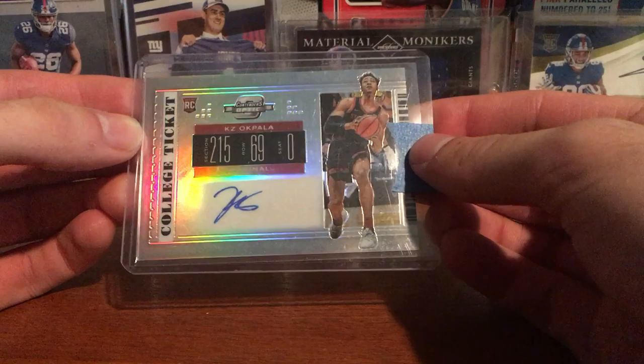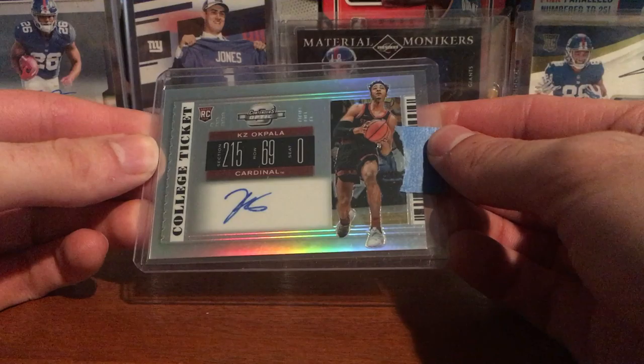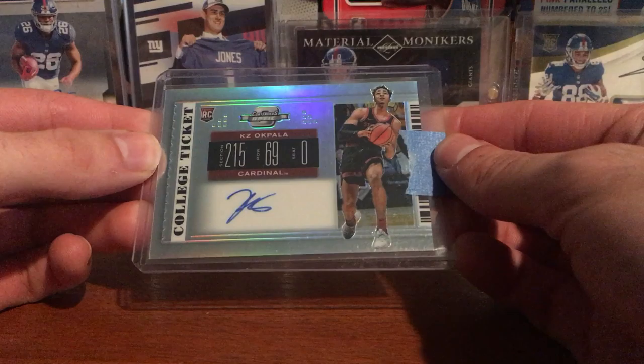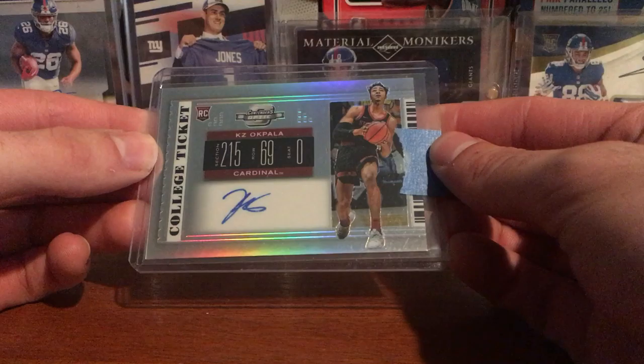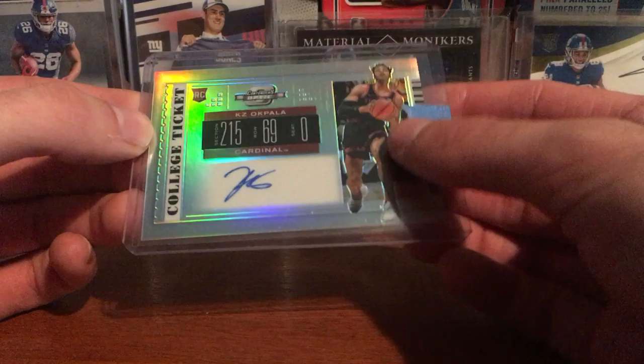I've seen some highlights and he looks good. He's probably not gonna play much this year and might spend some time in the G League, but I think next year he could be a solid player and definitely get some more minutes. He's a good finisher and he can shoot pretty decent.